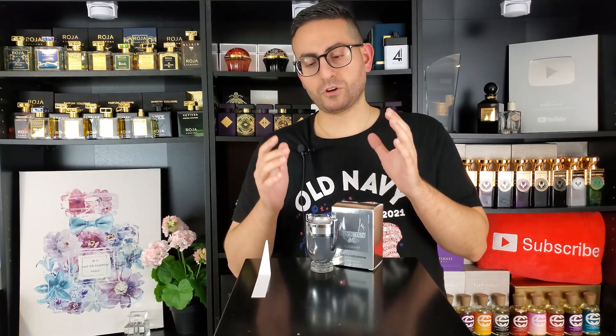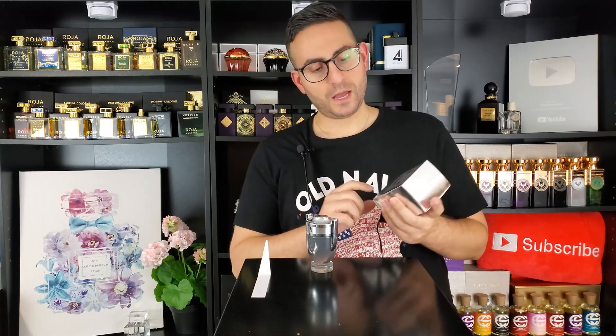The brand new Paco Rabanne fragrance is called Invictus Platinum. I'm actually borrowing my friend Chris's bottle from the channel Casual Fragrances — thank you so much, Chris. This is one that I wasn't really sure if I wanted to buy or not, especially since I've been hearing a lot of mixed reviews since its release.